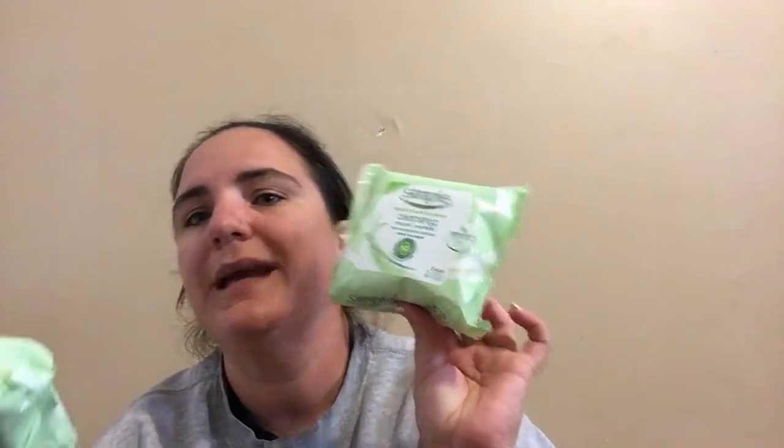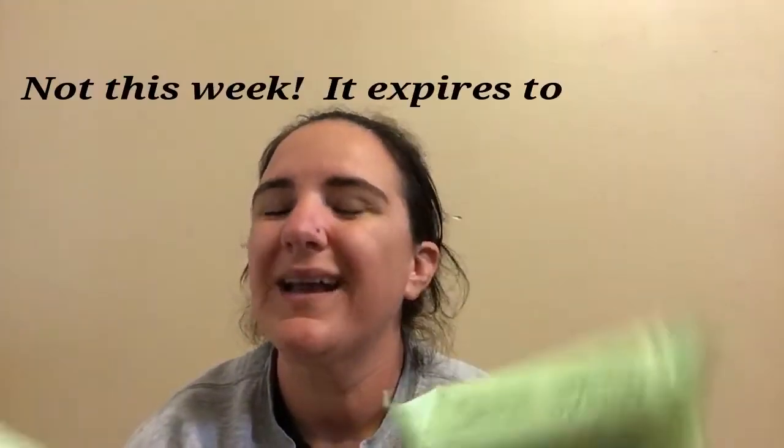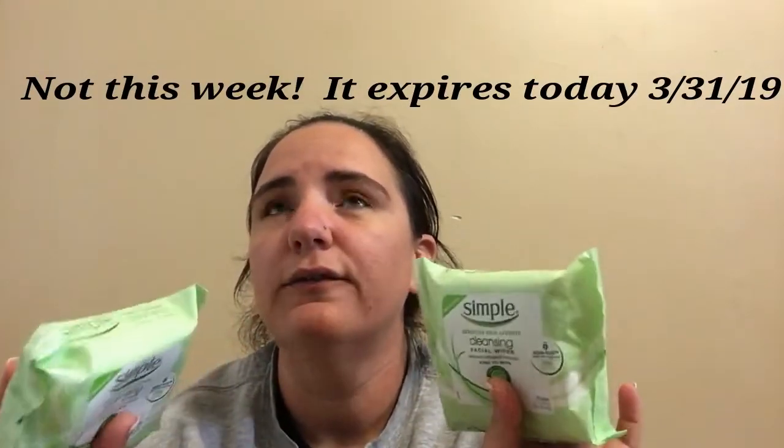These Simple wipes — the Simple brand sensitive skin experts cleaning facial wipes — we had a BOGO coupon this week and these are on deal for spend $12 get $4 back. Two of these are $13.58 minus the BOGO coupon of $6.79, so your out of pocket is $6.79, but you get $4 back, making it $2.79 for two of them — not bad.